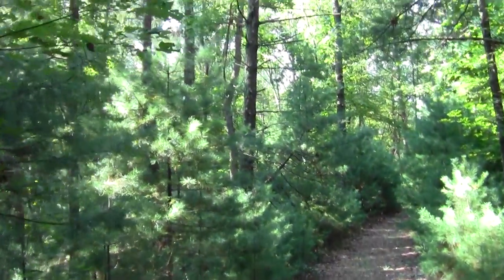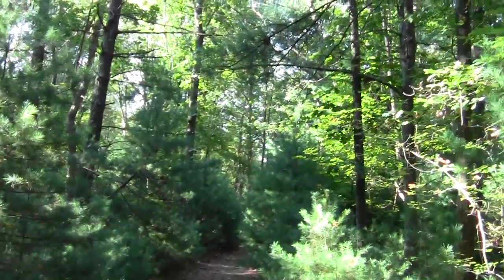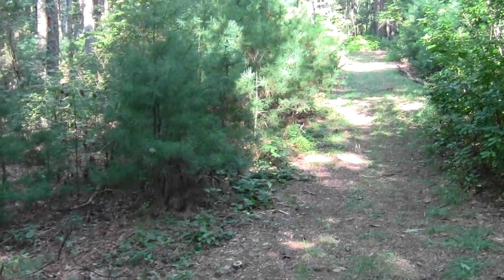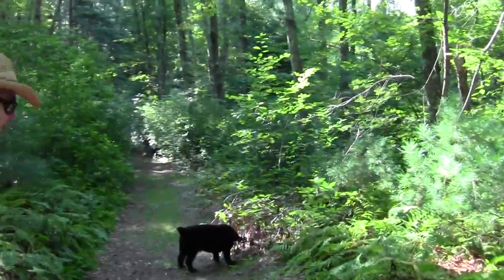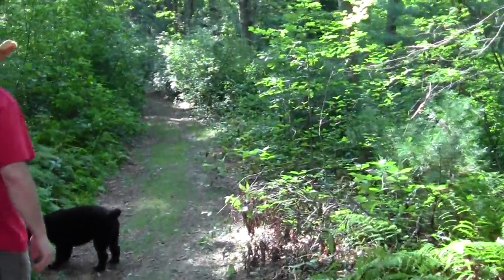Here's a side trail we're about to explore for the meander value. This loops back to the Bay Circuit Trail. This is where we came from, and here's our funny little loop trail back to the parking lot exploring other parts of the preserve.